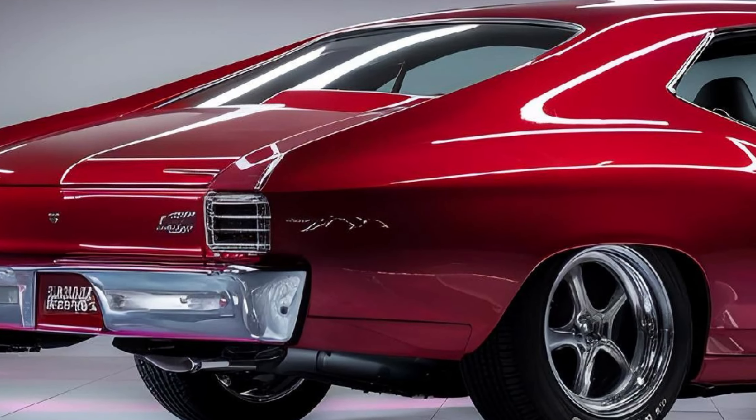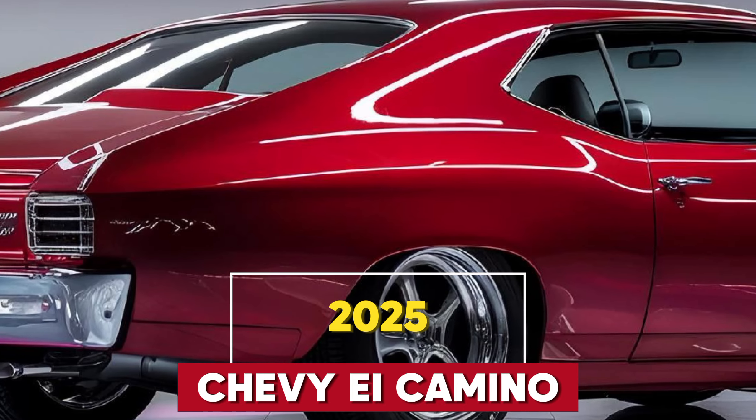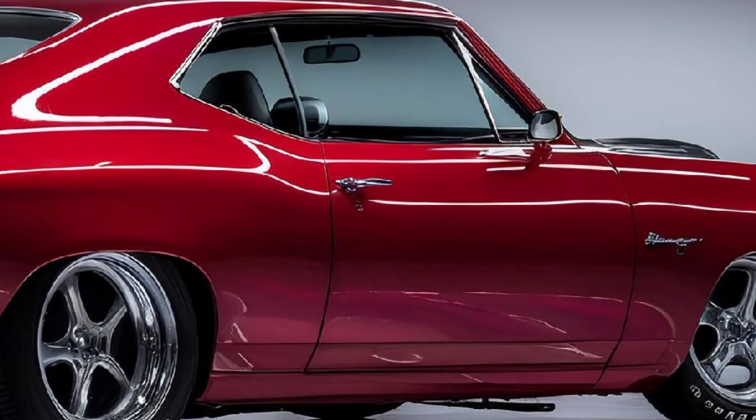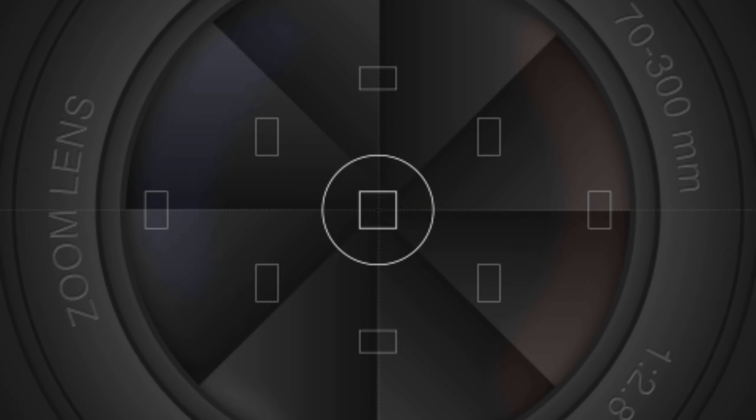Hey everyone, welcome back to the channel. Today the 2025 Chevy El Camino is back, and it's more powerful and stylish than ever before. This modern take on the classic American muscle car blends retro design with cutting-edge technology, offering both performance and practicality.